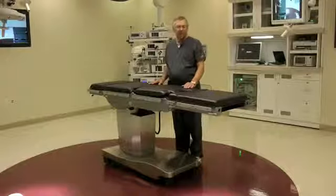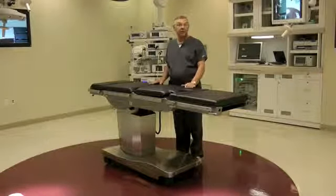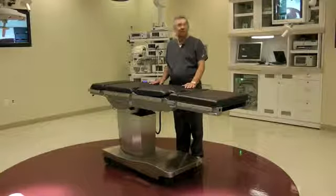On behalf of Stryker Communications, we want to thank you for your attentiveness and your interest in the ARCUS 601 table. If you have any questions or concerns, please feel free to contact us at any time.